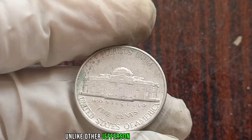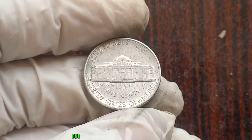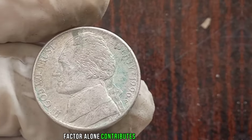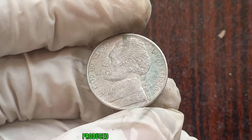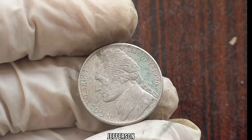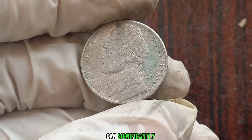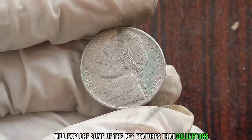Before we dive into the specifics of the 1996 P Jefferson nickel, let's revisit the year it was minted. In 1996, significant events were shaping the world, from technological advancements to cultural milestones. Unlike other Jefferson nickels from the 1990s, the 1996 P edition stands out due to its relatively low mintage numbers. This scarcity factor alone contributes to its potential value in the numismatic community.